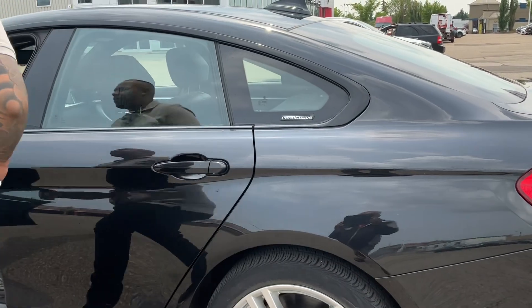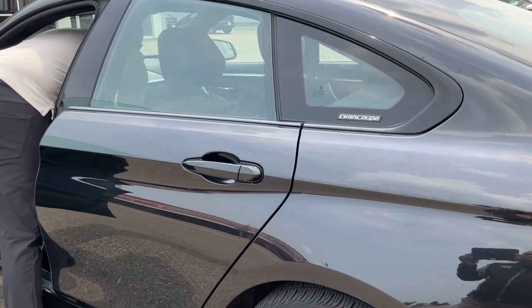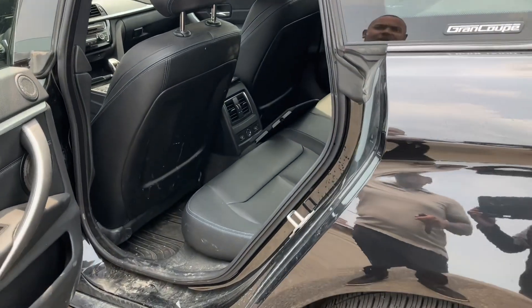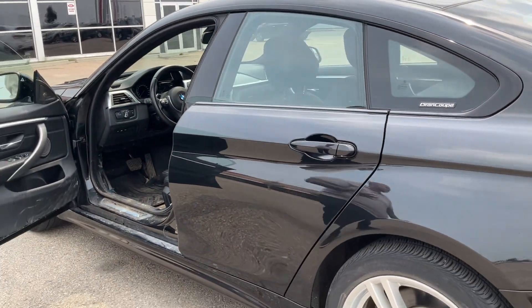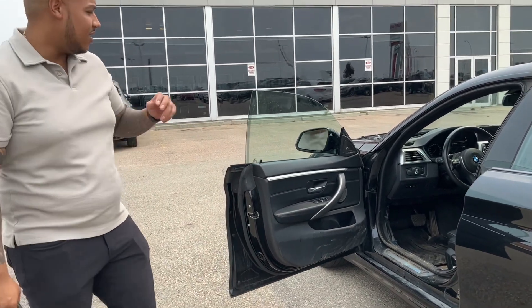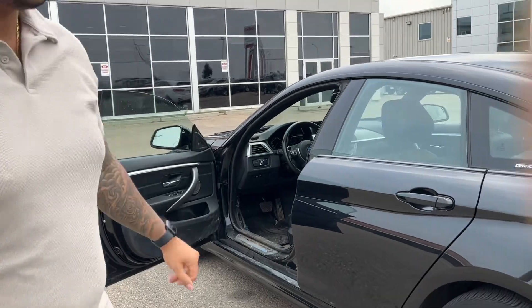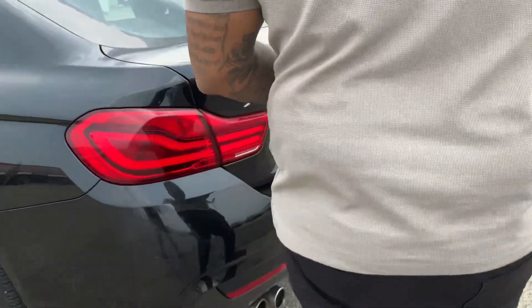Unlocking the car gives you access to the back. One thing I like about the Grand Coupe is it gives you that coupe look while remaining that four-door practicality. And one thing to note is the door sills — you'll notice it has a frameless door design, which is going to keep it looking nice and sporty.